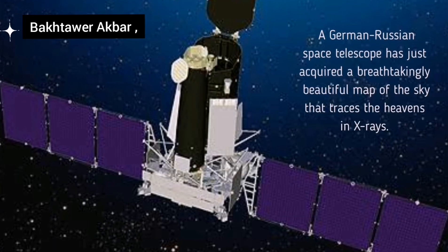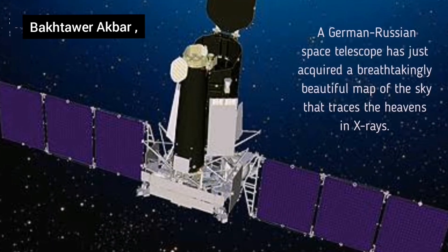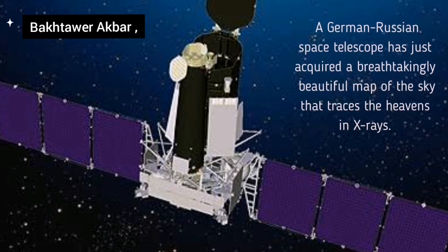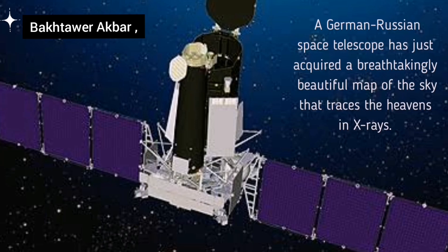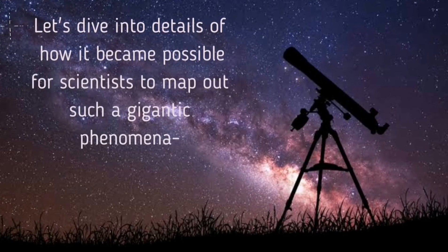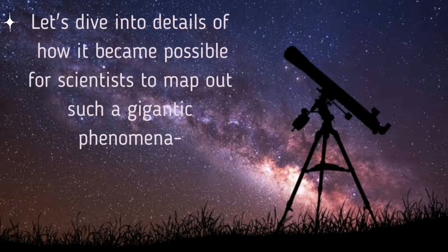A German-Russian space telescope has just acquired a breathtakingly beautiful map of the sky that traces the heavens in X-rays. Let's dive into details of how it became possible for scientists to map out such a gigantic phenomenon.